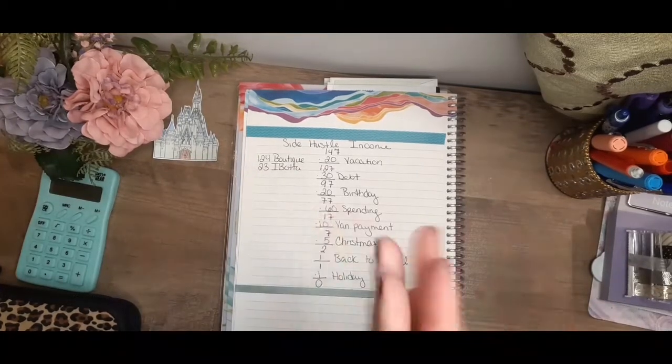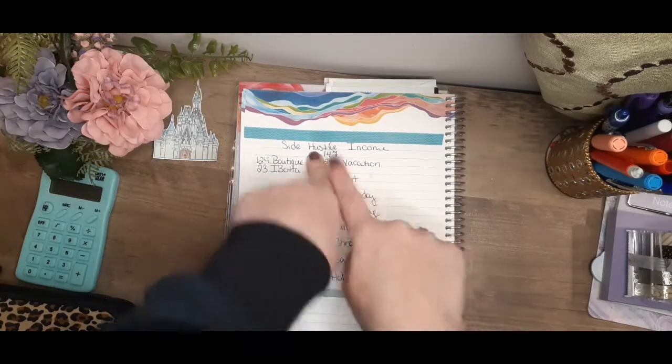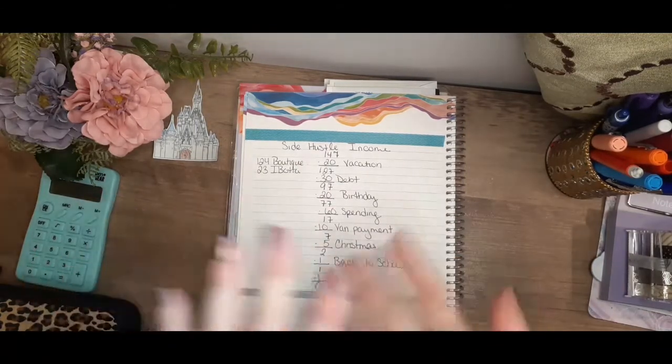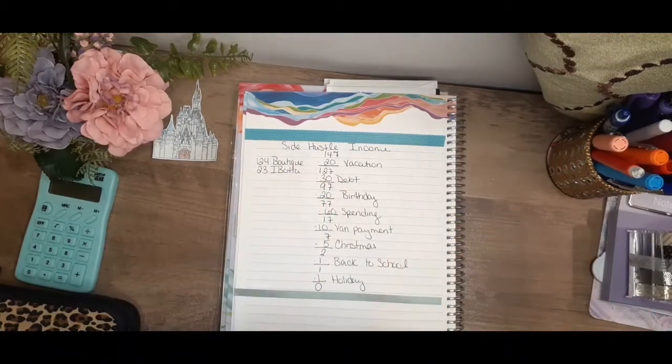Everybody and welcome back to Courtney Budgets! Today we will be doing my side hustle income. If you guys hear any noises, just be aware that my dog is in my shed with me — he does not like the cold and he won't lay on his blanket to keep him warm.